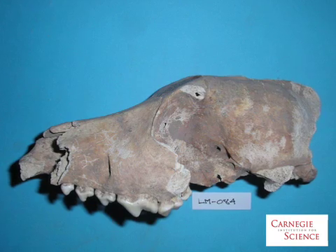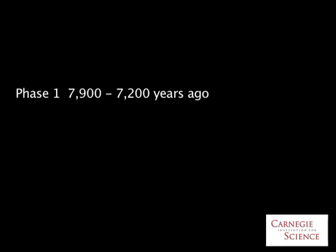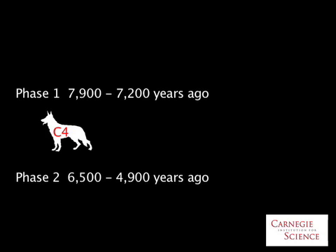Animals with diets high in C4 plants also tend to concentrate heavier isotopes in their bones. Humans occupied the site during two main phases: Phase 1 lasted from 7,900 to 7,200 years ago. Most of the dog bones from the Phase 1 deposits bore the isotopic signature of a high millet diet. Because dogs are unlikely to have eaten millet on their own, this suggests these dogs were domesticated and fed by humans who harvested millet.